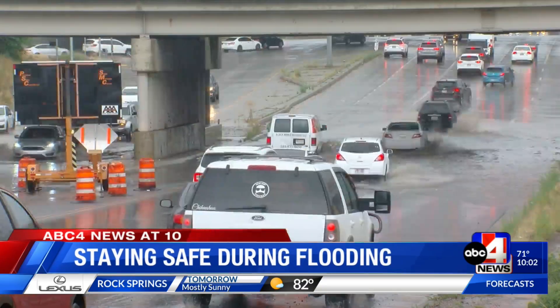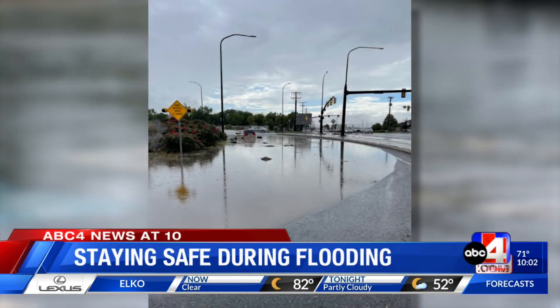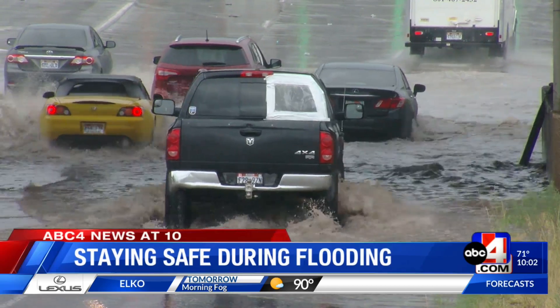I saw some Snapchat stories of my friends, and they were like, Utah's flooding. Here you see flooding on roads at an overpass in South Salt Lake, in Bountiful, and causing closures in Little Cottonwood Canyon. Even several cars getting stuck.